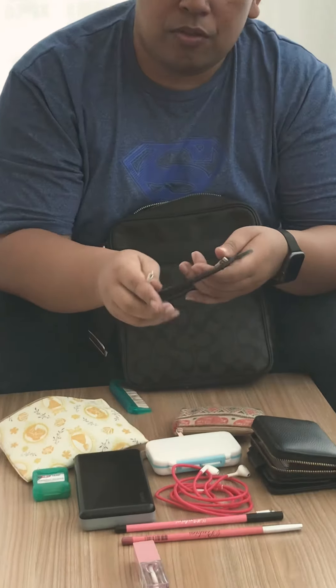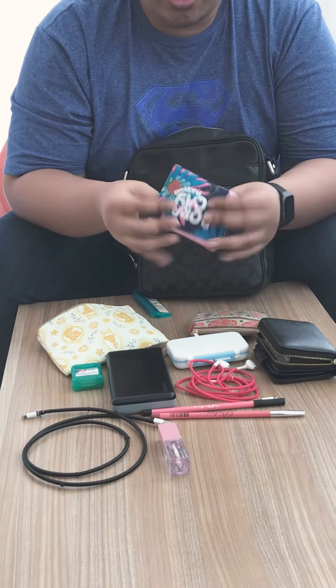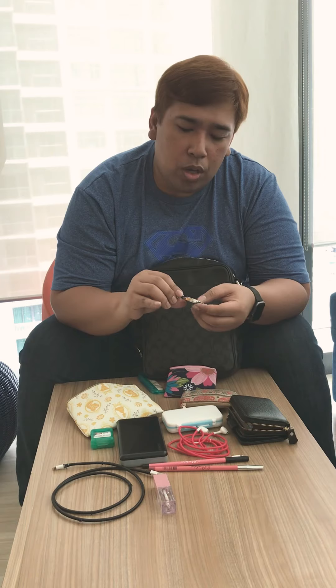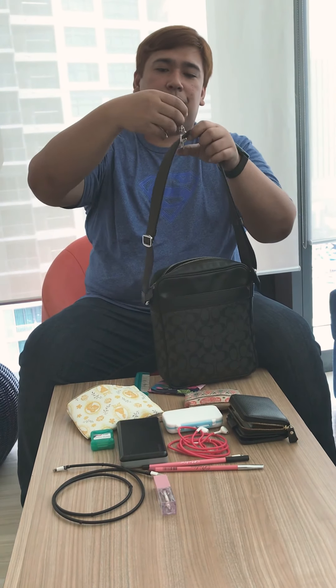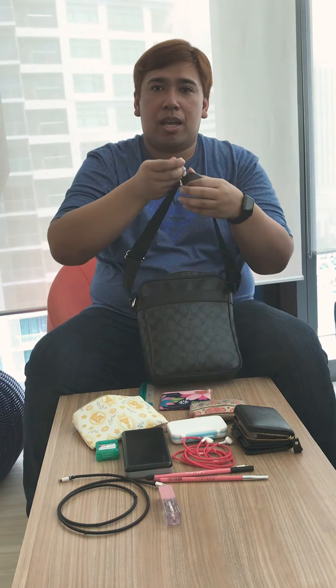Since I have my power bank, I have my charging wires as well. I also have this mini pouch — I got it from Boracay. It's supposed to be a coin purse but this is where I put my lucky charms. I also have this hook that I use whenever I go to church.